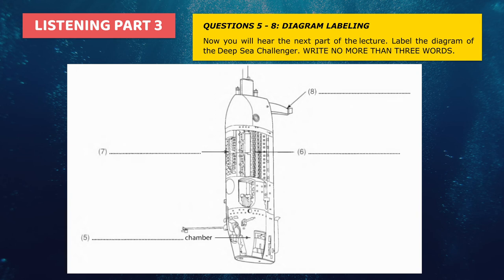One more part of the sub, which is important for navigation and to stop it spinning out of control, is the large fin at the back. You can see it at the back of the sub, at the top of the drawing.